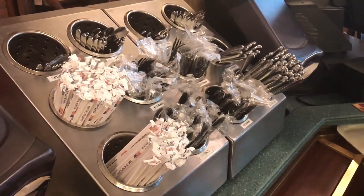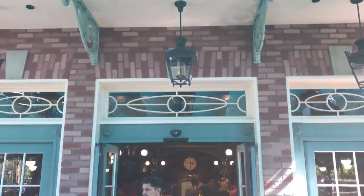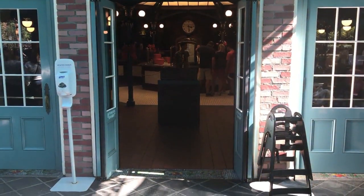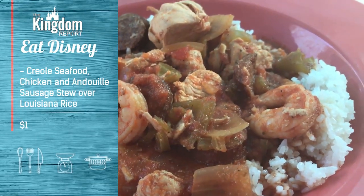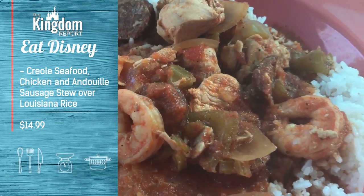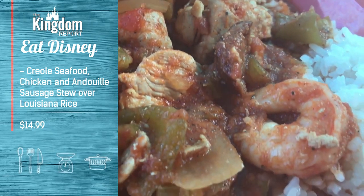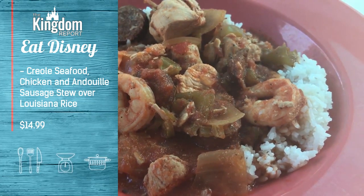Now, remember, this is quick service. You've got to grab your silverware, napkins, and utensils before you head outside, because there's no interior seating — also something to remember as it gets colder or hotter. The dish is the Creole Seafood Chicken and Andouille Sausage Stew over Louisiana Rice. Hearty is the name of the game, and no doubt a satisfying portion of food to definitely fill you up.